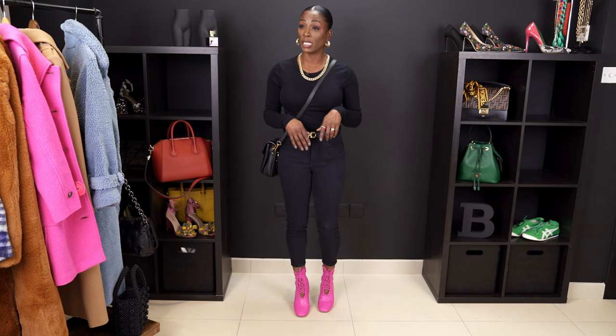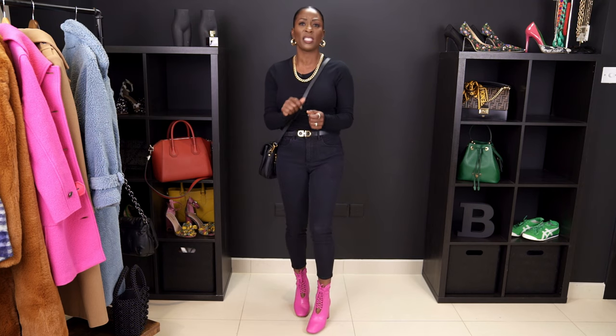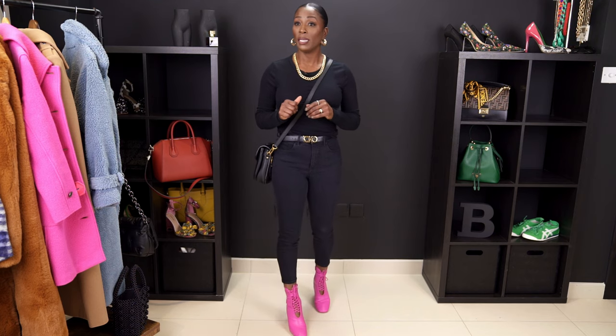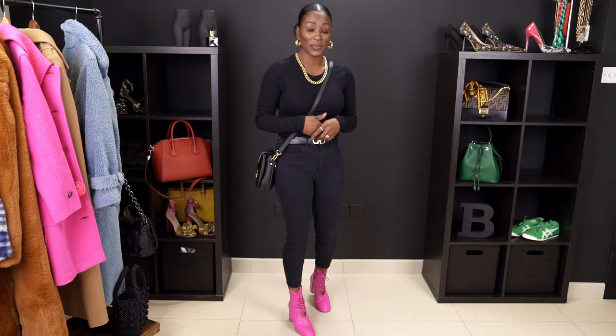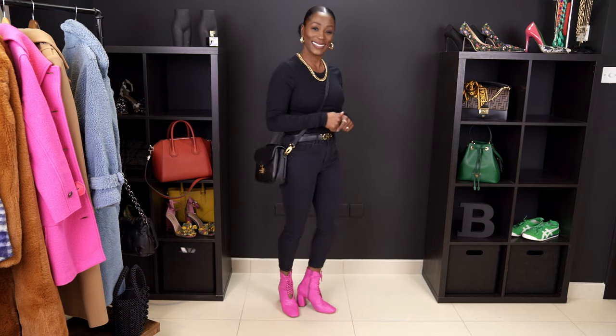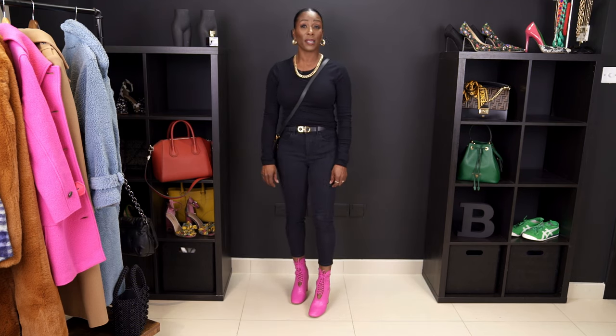I'll put a link in the description box below because these Gap t-shirts are my absolute favorite — the quality and stretch are amazing. They're warm and I layer them in the wintertime under my work uniforms or just wear them out. This is my final outfit — very, very comfortable. I'll probably wear either my North Face jacket or my husband's black North Face vest with this. We're married — his stuff is my stuff. This pink just pops against all this black — I love it.